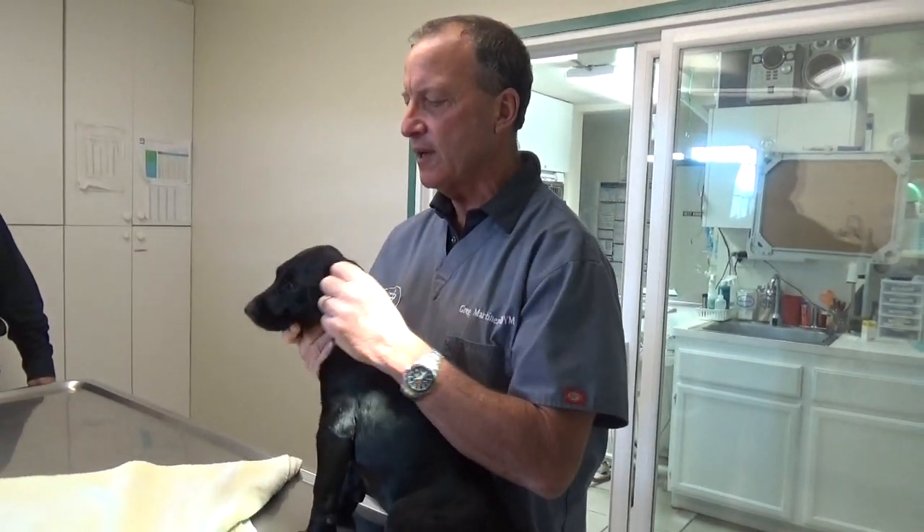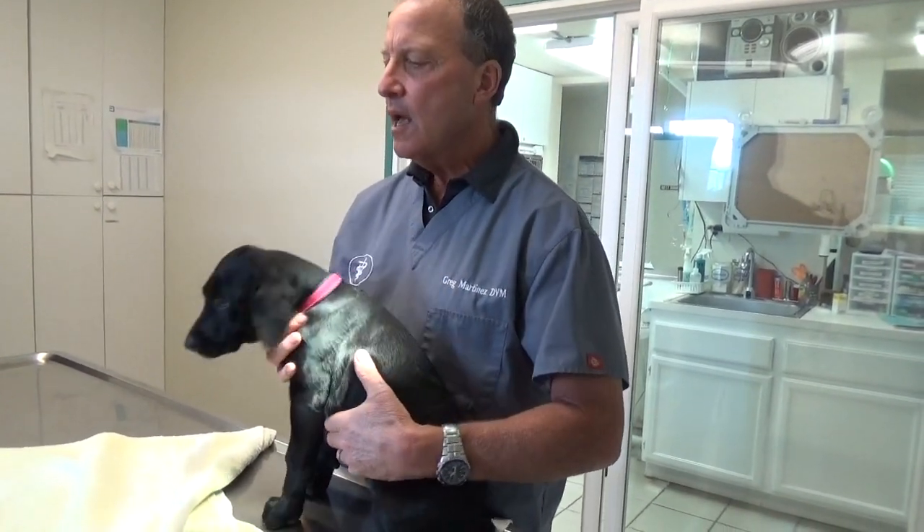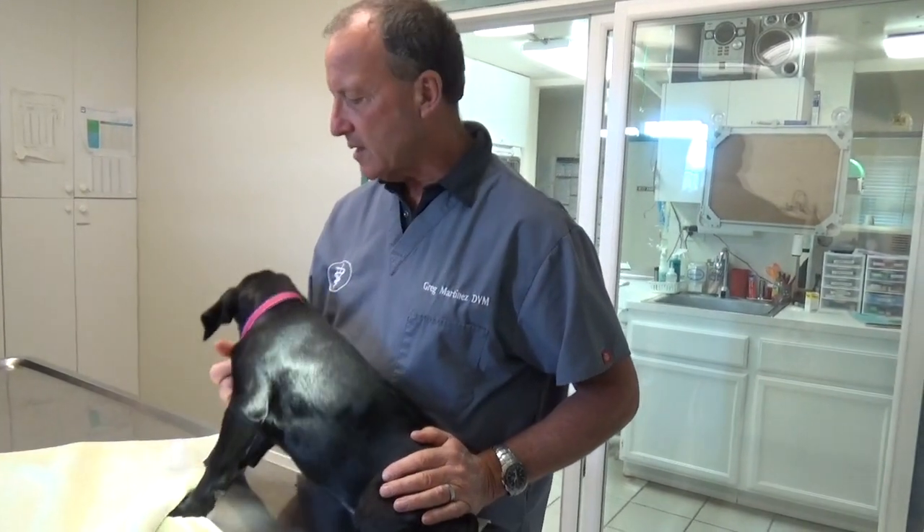Sadie came in for just a well puppy check. What we do is we look at the eyes and ears, we listen to the heart, and look at all the joints and make sure everything's working out like it should.